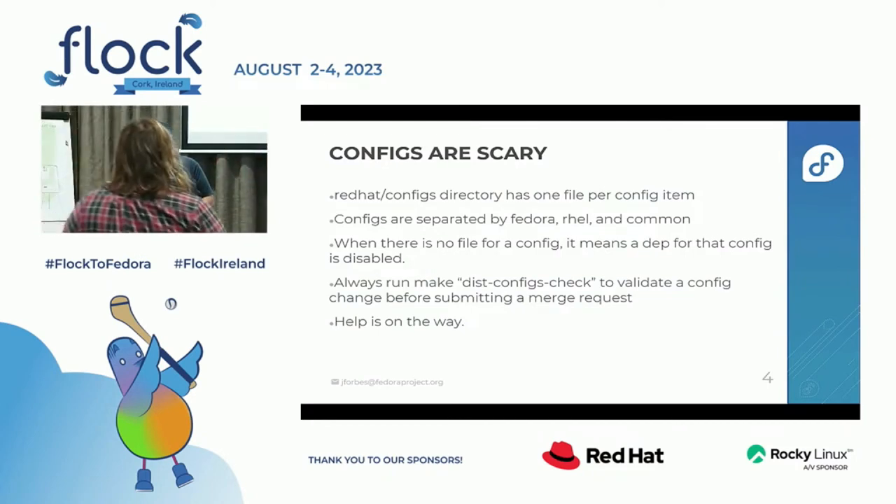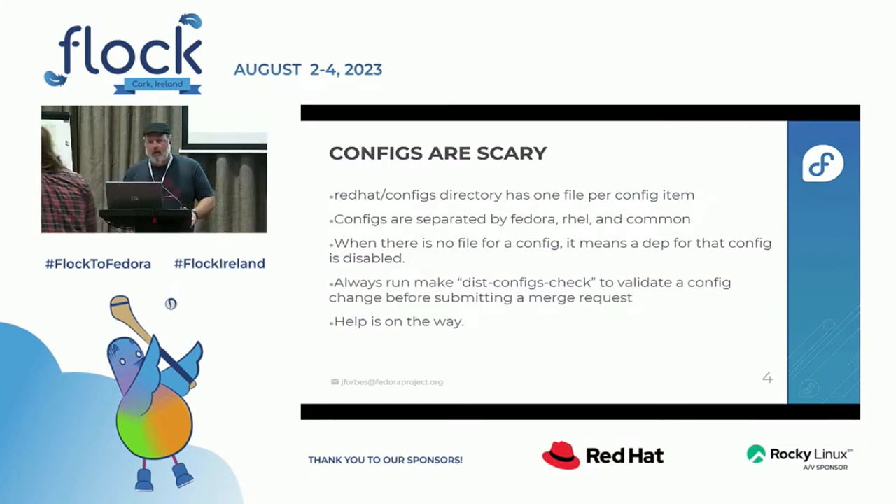Please, if you're doing a merge request for the kernel changing any config items, run this command first. Because if you don't, CI will fail. Help is on the way. I know how messy this is, and others inside Red Hat know how bad this is. There have been several discussions, and there's even been code being generated now by someone within Red Hat that will be made public as part of this kernel repository, where you will be able to manage configs in a much easier way. You'll have a way to say I want to turn on this driver, and it's going to come back and say okay, as a result we also have to turn on these things — is this okay? It'll be a lot easier to manage, but it's going to take a little bit of time. I'm hoping by the end of the year, but we'll see.